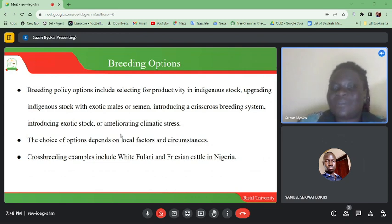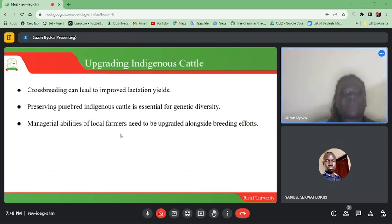Crossbreeding examples include the White Fulani and Friesian cattle in Nigeria. Crossbreeding can lead to improved lactation yields. Preserving purebred indigenous cattle is essential for genetic diversity, and the managerial abilities of local farmers are important in guiding breeding decisions.